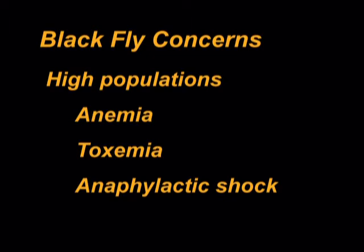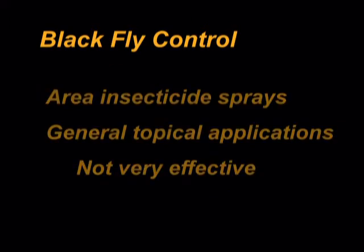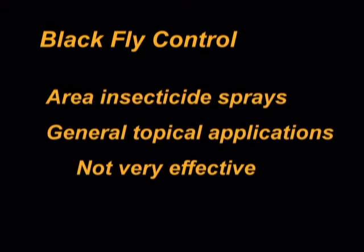Black fly feeding may cause anemia in the horse when the black fly population is high. Bites may cause severe reactions such as toxemia and anaphylactic shock, and these reactions can result in death. Control is difficult. Species which feed in the ears of horses can be controlled using insecticidal applications or by using petroleum jelly in the interior of the horse's ears. When possible, horses can be stabled during the day and pastured at night, as black flies only feed during daylight hours and usually do not enter stable areas. Area sprays or general topical applications of insecticides are not very effective.